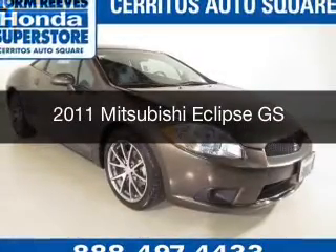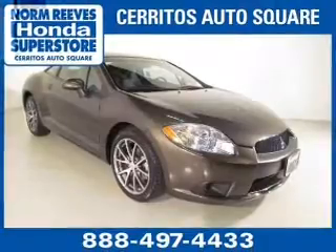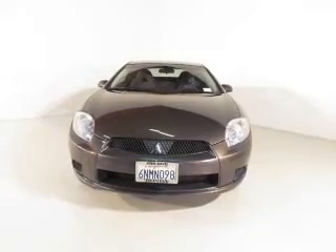This is a used 2011 Mitsubishi Eclipse. It's powered by front wheel drive, a 2.4 liter 4 cylinder engine, and a 4 speed automatic transmission.